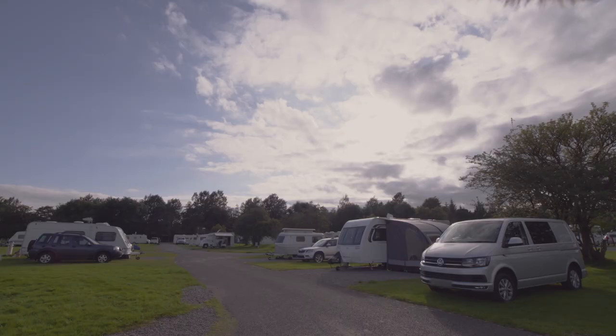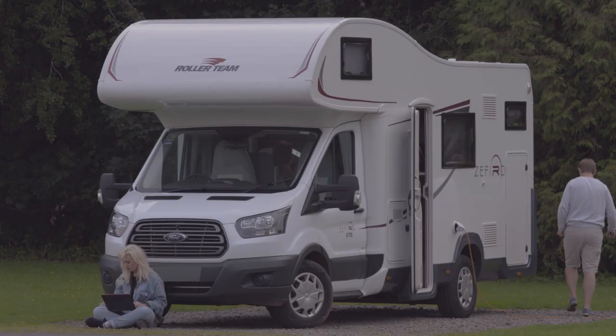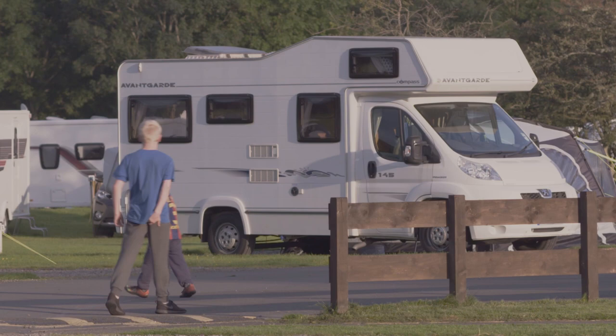Whether you're looking for a pit stop en route to the Highlands and Islands, or a base to explore the lowlands, there's plenty for you here at Moffat Camping and Caravanning Club site.